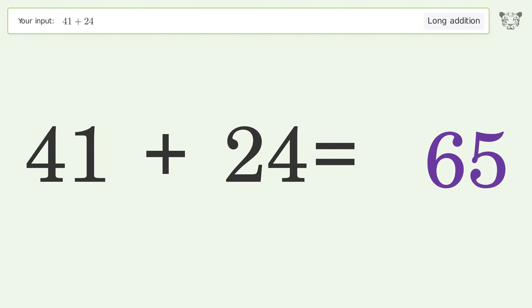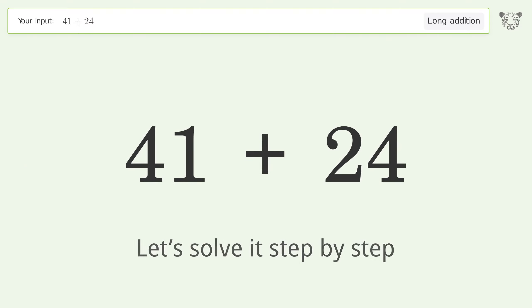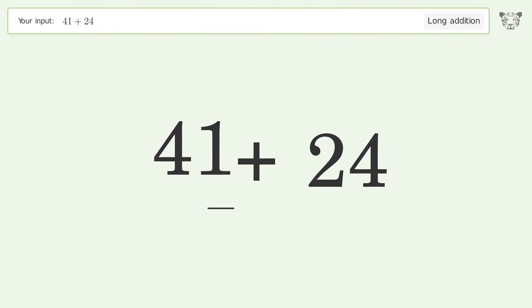You asked Tiger to calculate. This deals with long addition; the final result is 65.